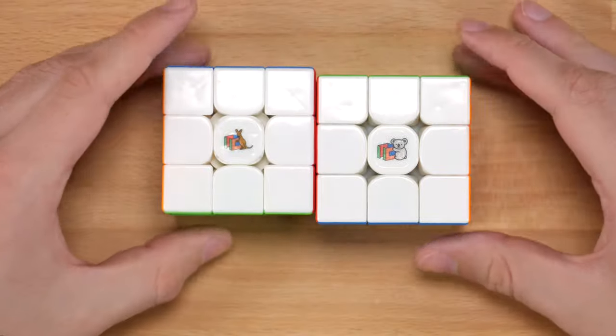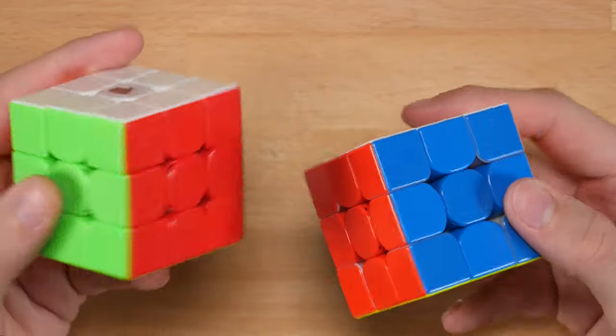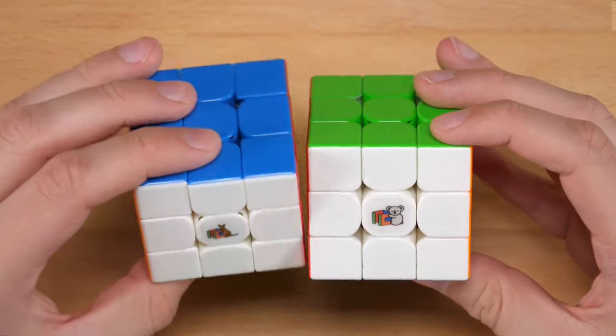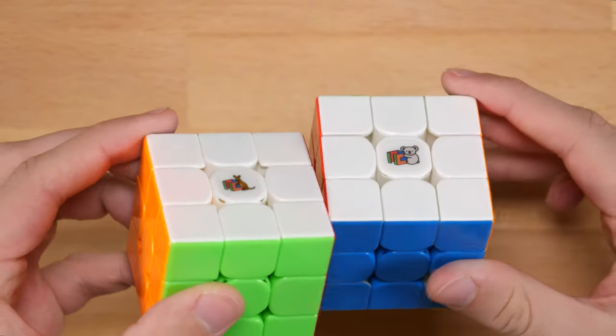There's a couple of the logos just on some three-by-threes. You can also get these logos in a circle-cut version if you would like to put it on a GAN puzzle or anything like that, or you can just get these standard-cut logos.